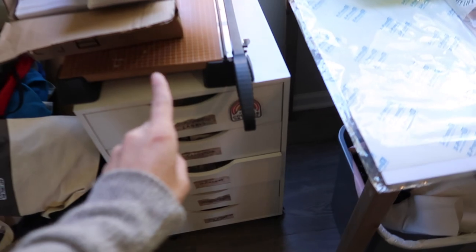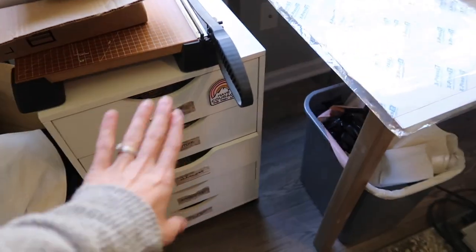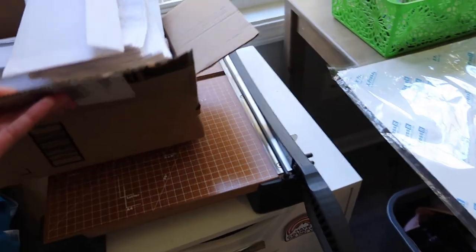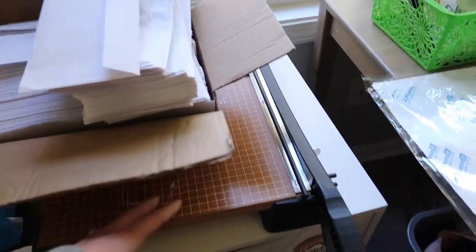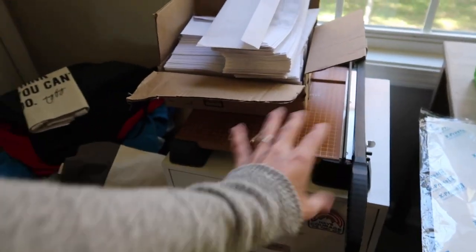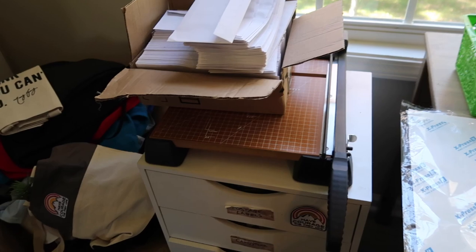I think we've decided to leave this rolling cart out here. I was gonna put it under my desk, but I truly do keep the paper cutter on top and I use that. So it is good to have it out here as another countertop sort of thing.